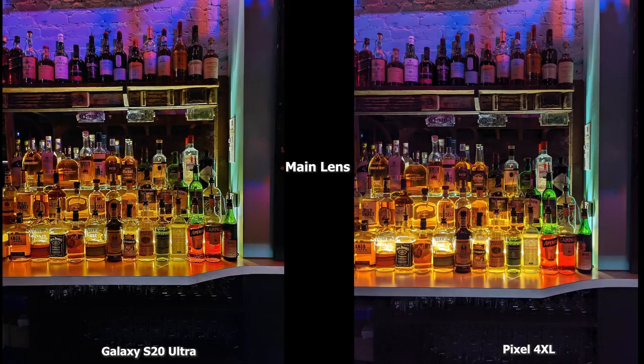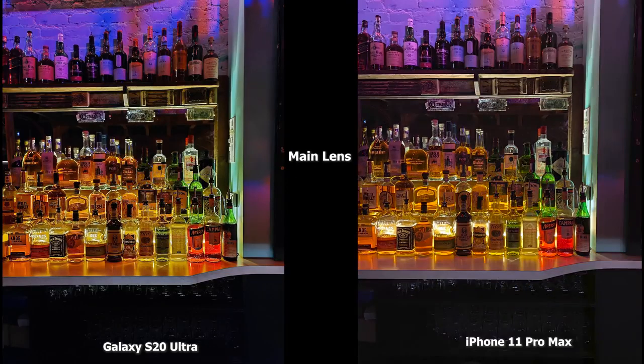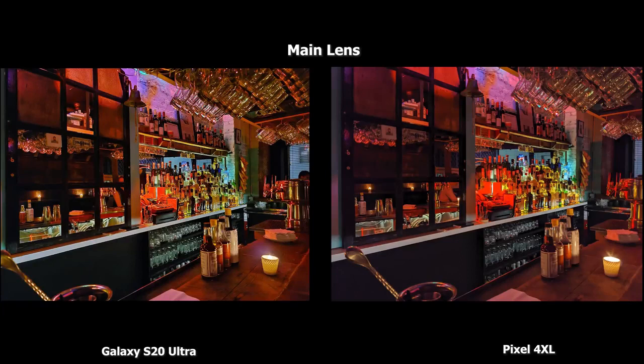Moving to indoor shots — a main lens shot comparing the Pixel 4XL and S20 Ultra looking at bottles. Both images are nice; the S20 Ultra might be slightly sharper in certain situations but they're equally well balanced overall. Compared to the iPhone 11 Pro Max, it's around the same, although the S20 Ultra is just a touch brighter. Overall this is a nice balance — these shots are taken in a bar in very low light with a lot of residual background lighting.